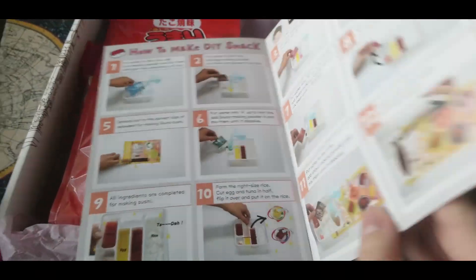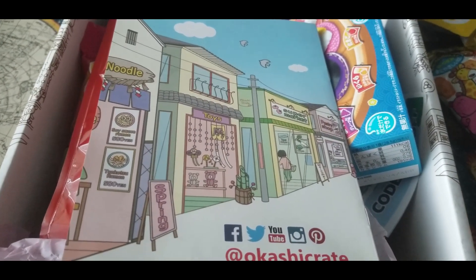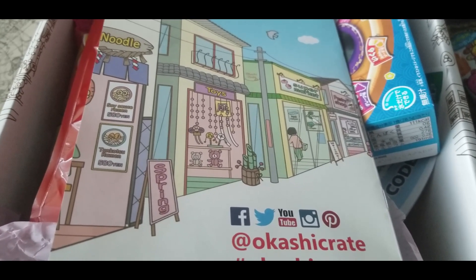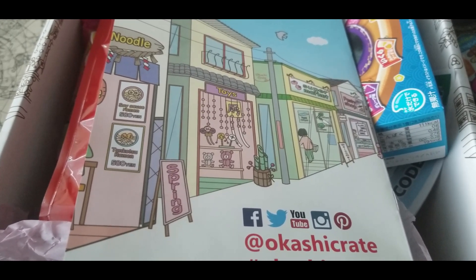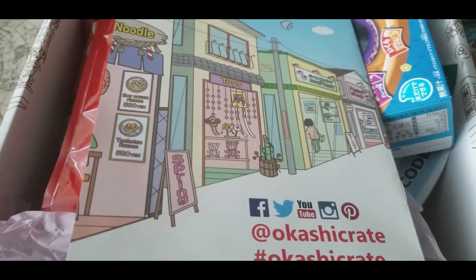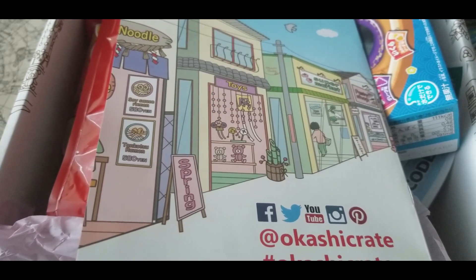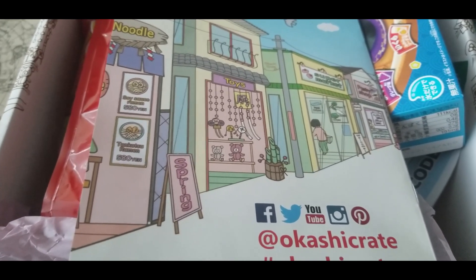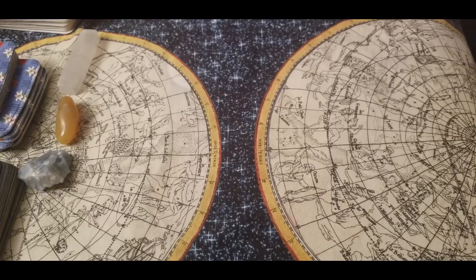The only thing I dislike about Japan Crate is that they don't offer directions for their DIY snacks, but Okashi Crate does — so if you're afraid of messing up your snacks, don't worry, Okashi Crate has you covered. I hope you guys enjoyed this unboxing. They're a small business that just got started and they allow you to choose your own snacks. The link to Okashi Crate is down in the description box below.